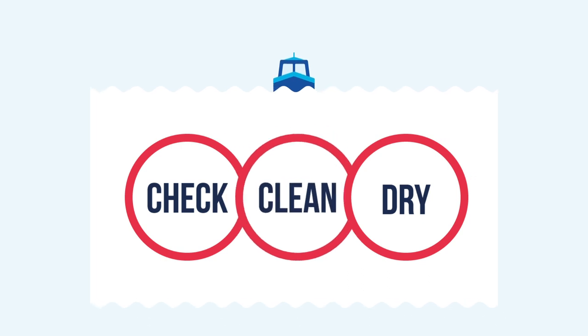Then, clean everything thoroughly as soon as you can, using hot water if possible. Finally, dry anything that can be taken out of the water, such as ropes and fenders, before using them elsewhere. Some invasive animals and plants can survive for more than two weeks in damp conditions.